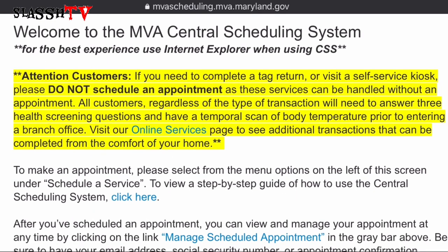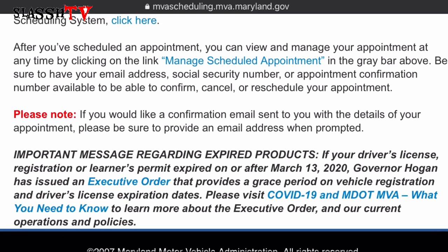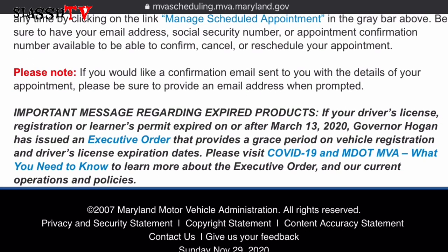Let's read this highlighted portion: 'Attention customers — if you need to complete a tag return or visit a self-service kiosk, please do not schedule an appointment, as these services can be handled without an appointment. All customers, regardless of the type of transaction, will need to answer three health screening questions and have a temporal scan of body temperature prior to entering a branch office.' Also note: if you would like a confirmation email sent to you with details of your appointment, please be sure to provide an email address when prompted.